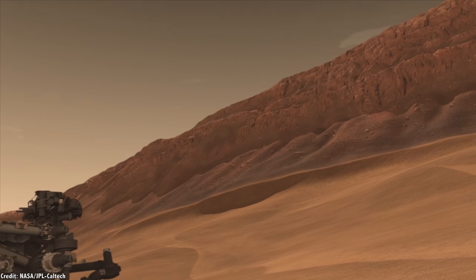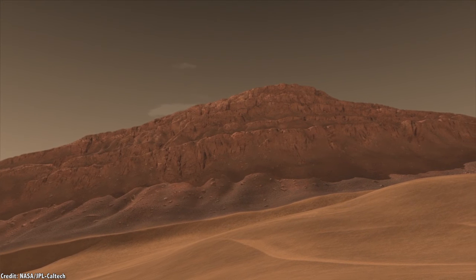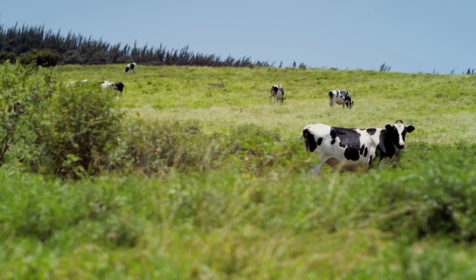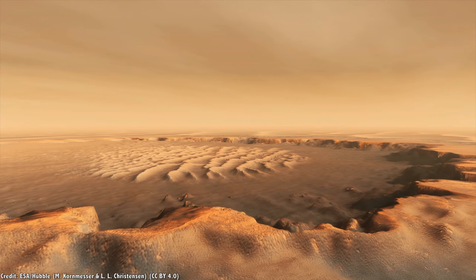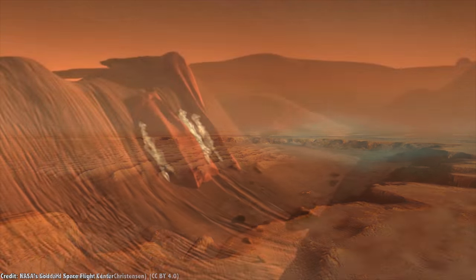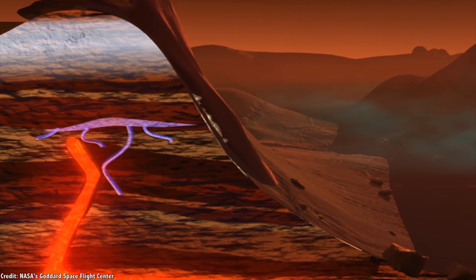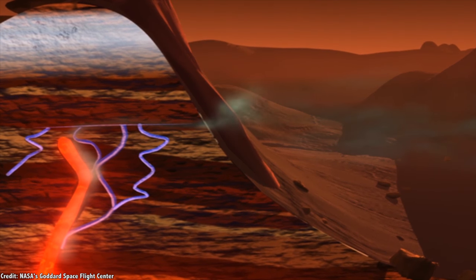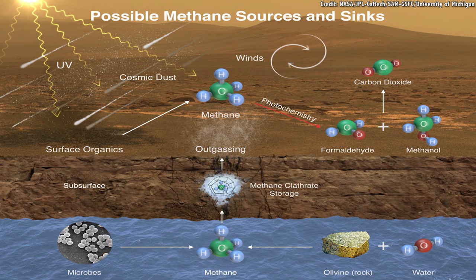One of the most fascinating discoveries made by Curiosity was the detection of methane in the atmosphere of Mars. Methane on Earth is a byproduct of life, and it reacts quickly enough in the atmosphere that there must be some source replenishing it. Vulcanism could also produce methane on Mars, so we still don't have a conclusive answer. One extremely interesting finding, however, was that during a two-month period, the background levels of methane jumped by a factor of 10. What could cause this? We still don't know.